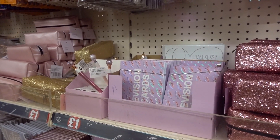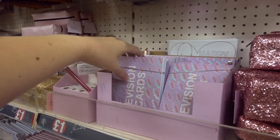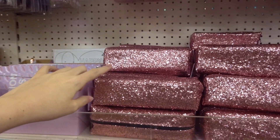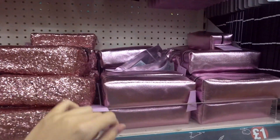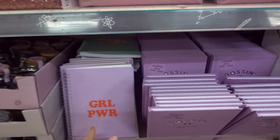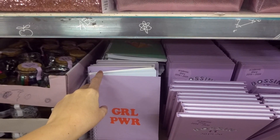They also have a pink and purple range which includes pens, revision cards — and you get quite a few in there — pencil cases you can choose from glittery and plain, they also have academic diaries which read 'bossing it', and girl power notebooks which are A5 in size.